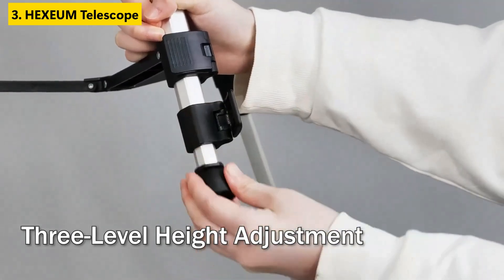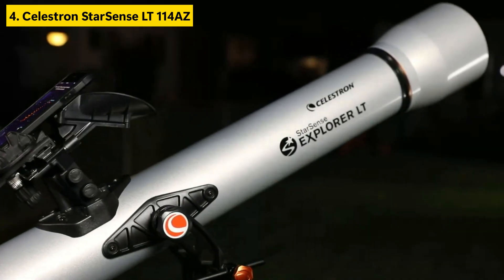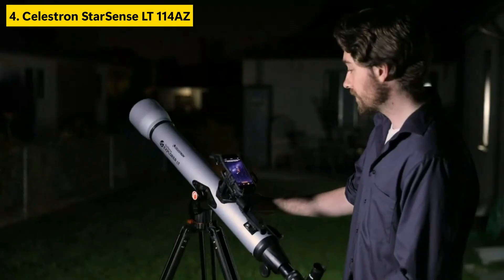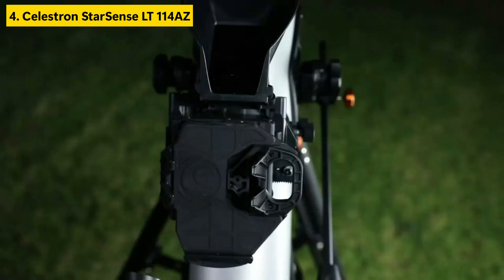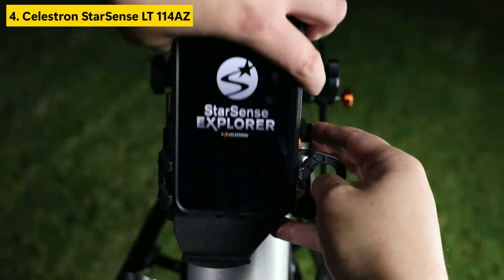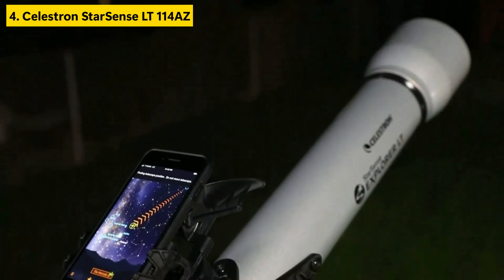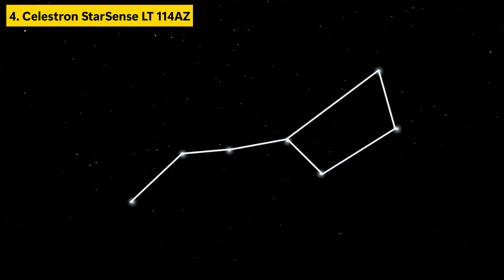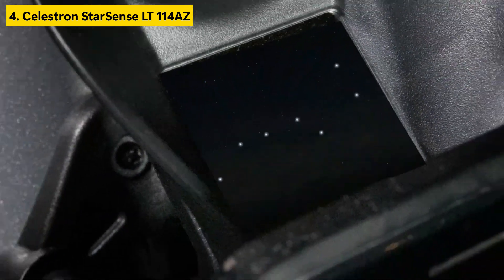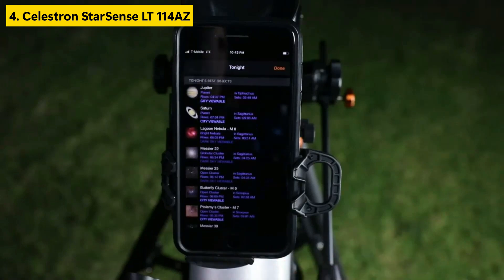Number four is the Celestron StarSense Explore LT-114A, a Newtonian reflector that earns its place among the best telescopes of this year with its powerful optics and modern tech integration. This beginner-friendly reflector features a 114mm aperture, allowing rich detail and bright images of celestial objects. Its key innovation is the smartphone dock with app-enabled star tracking technology — just dock your phone and the app will guide you to planets, constellations, and deep sky wonders in real time.